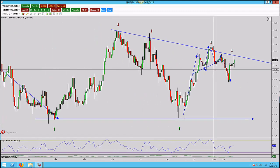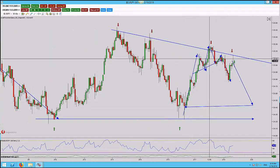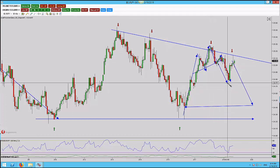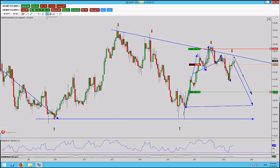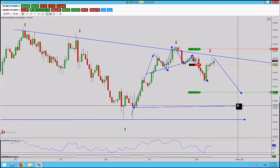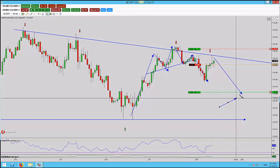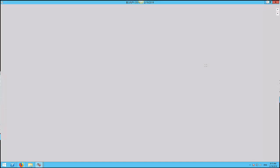We could very well see a reversal back down to this level, or we could see an AB equals CD pattern down to this level here. Because the higher time frame is telling me we could go higher, I want to be a bit more conservative with my target taking. So instead of playing for the full extension, I'm looking at playing for the AB equals CD pattern.